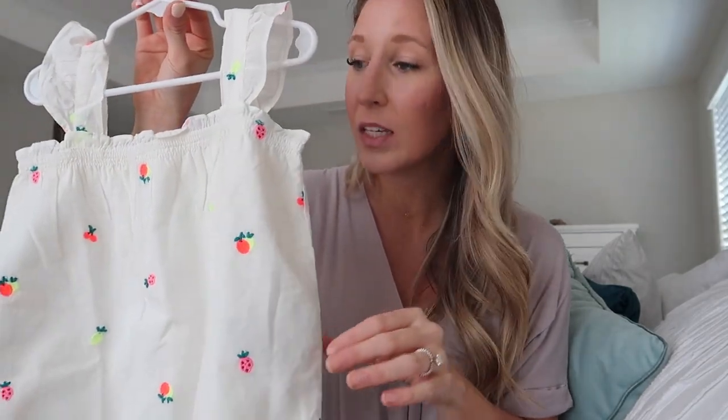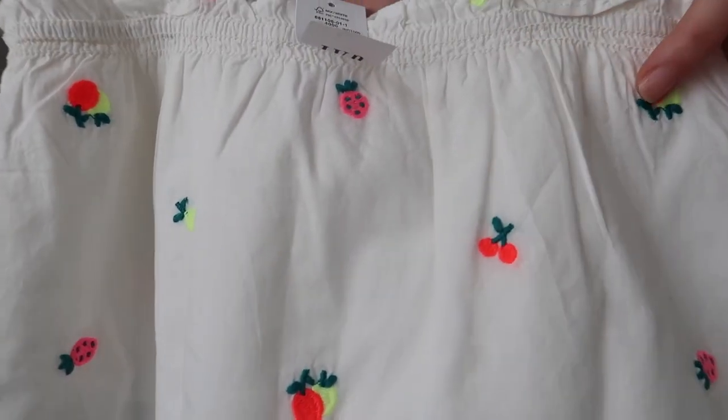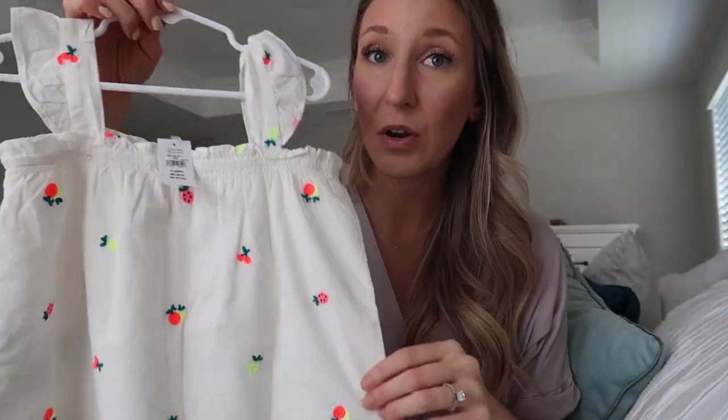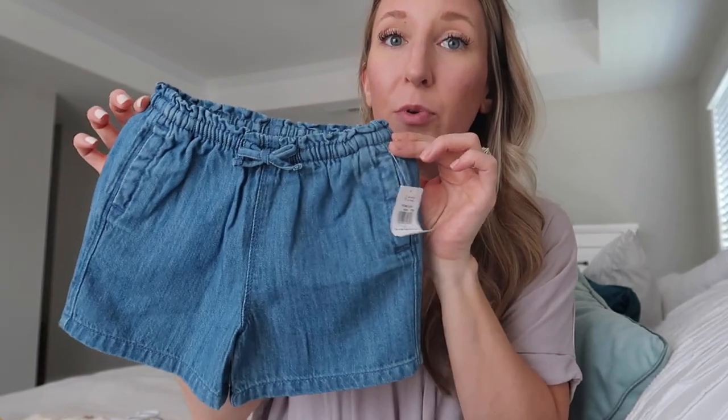Let's kick things off with one of my favorite outfits. This little tank is from Gap — I was really loving Gap and Old Navy clothing this year. I got a mix of 4T and 5T; she's three but on the taller end for her age. This tank is an off-white and has little fruit embroidered on it — cherries, strawberries, and oranges. I love the light flutteriness to it; it is very breezy, which is perfect since we live in North Carolina and it gets very hot.